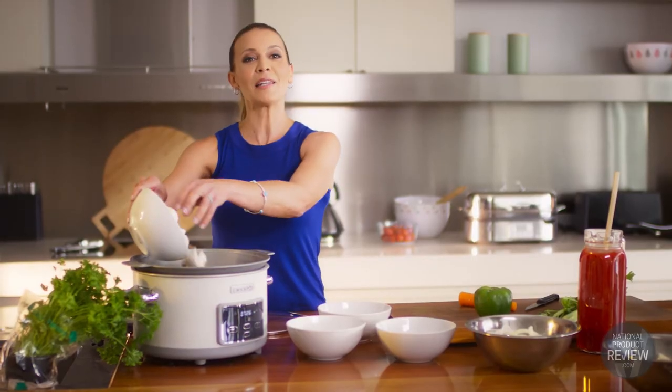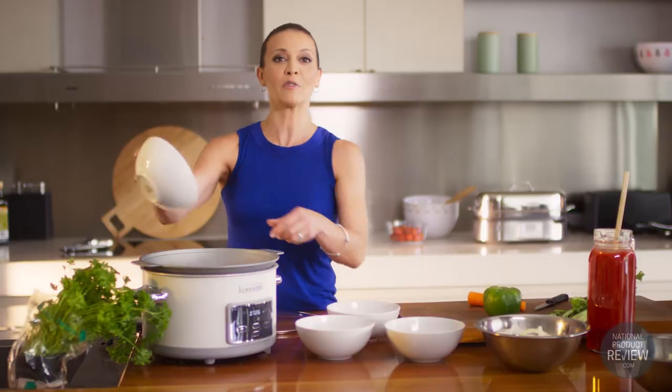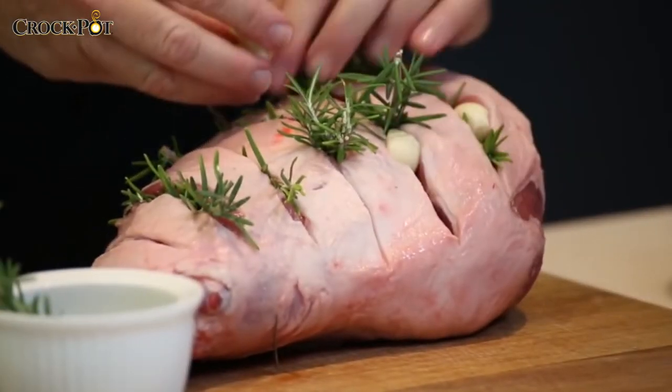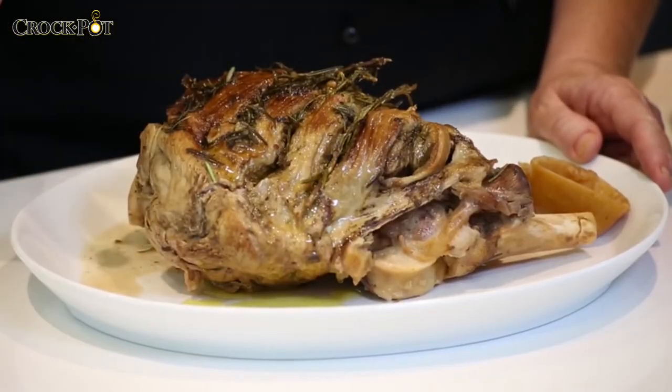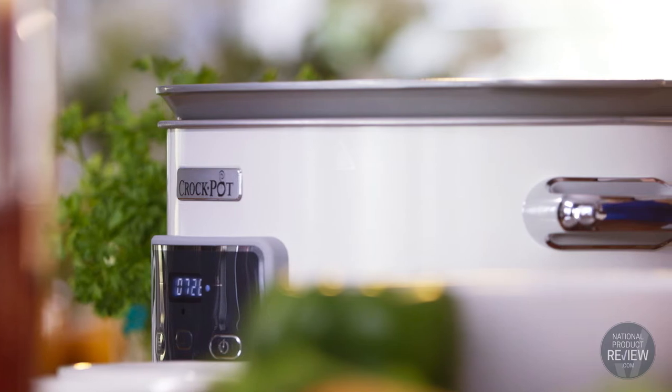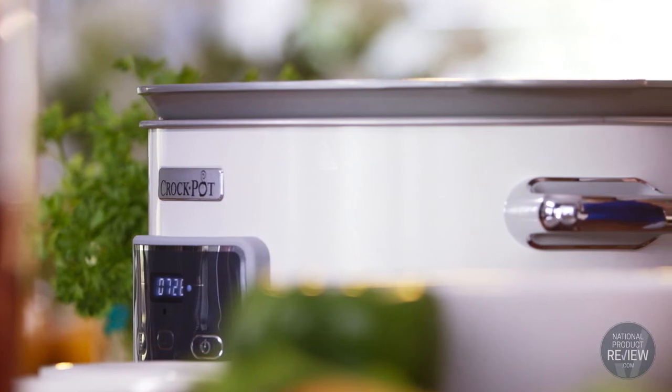And if you're feeding a large family like mine, you'll really love the five-litre capacity. It comfortably feeds five to six people and can easily turn an inexpensive cut of meat into deliciously tender family meals with the flip of a switch. The pot and the lid are also oven safe, so your options really aren't limited.